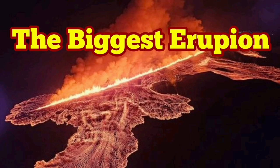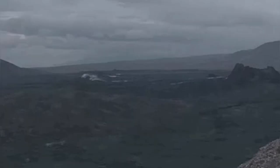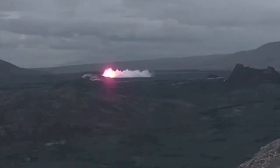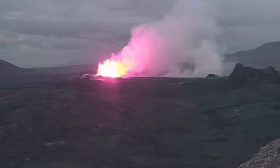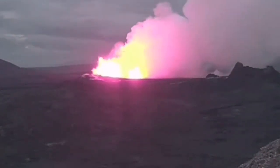The sixth eruption in the Reykjanes Peninsula, related to the Svartsengi volcanic system of Iceland, has been different in a way. It was bigger than anything else we have seen so far since December 2023.